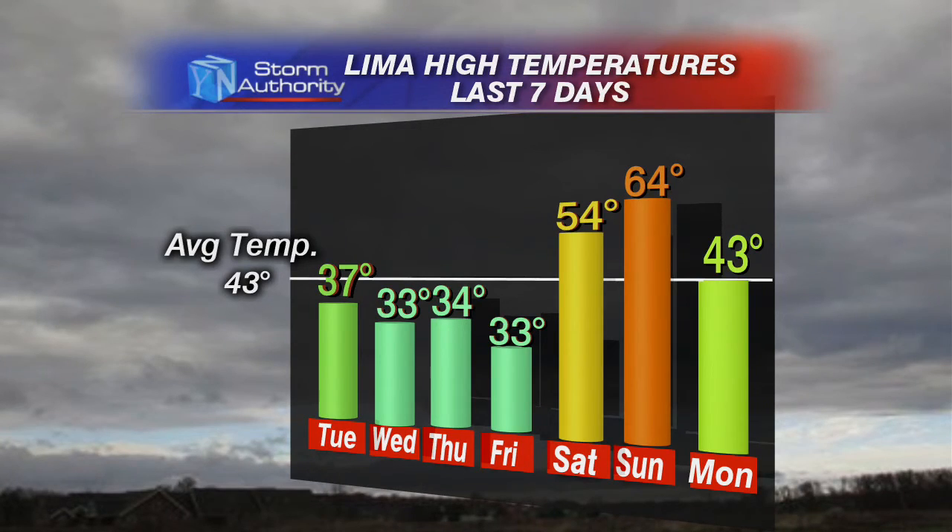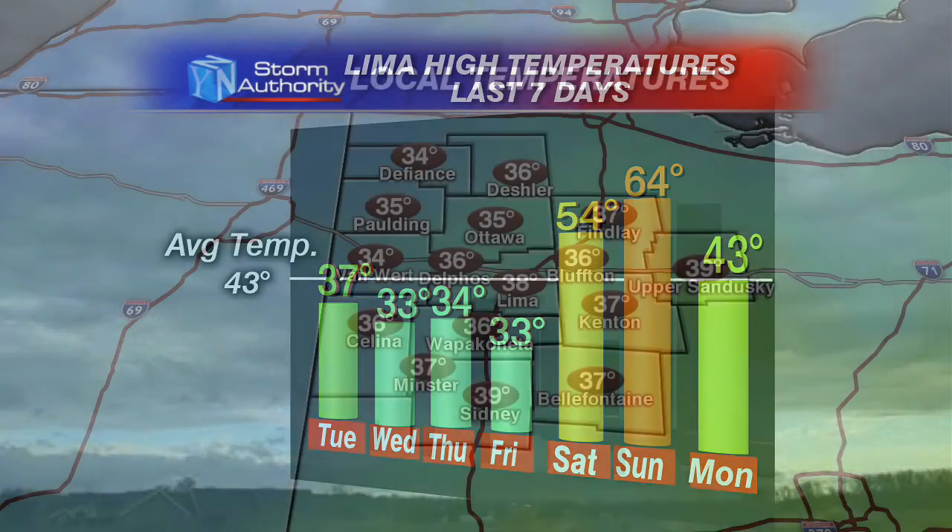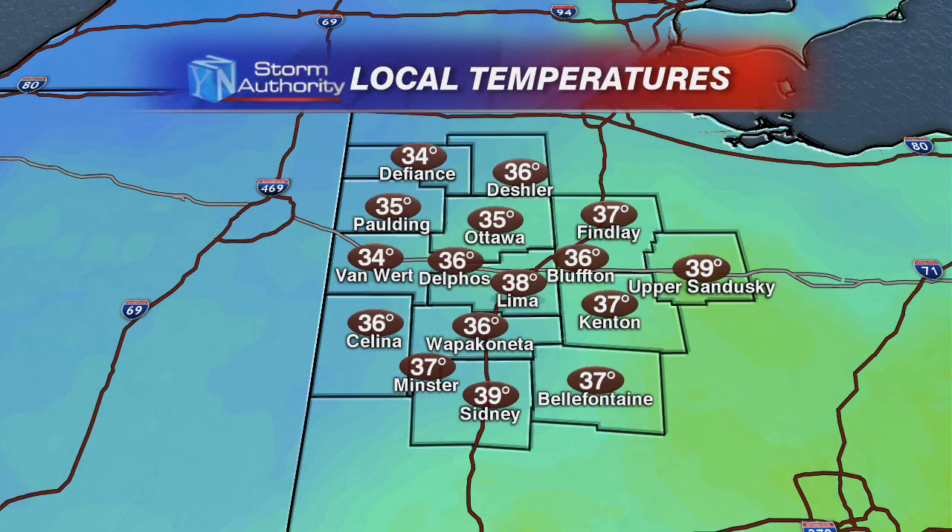Yesterday, beautiful day out there — we saw temperatures at 64 degrees. Can you believe it? It was the end of November and we got into the 60s. But today things are going to be changing. We are going to start to cool things down. We've been seeing temperatures dropping thanks to a cold front that's moved through. So today it's going to be a little bit of a different story.